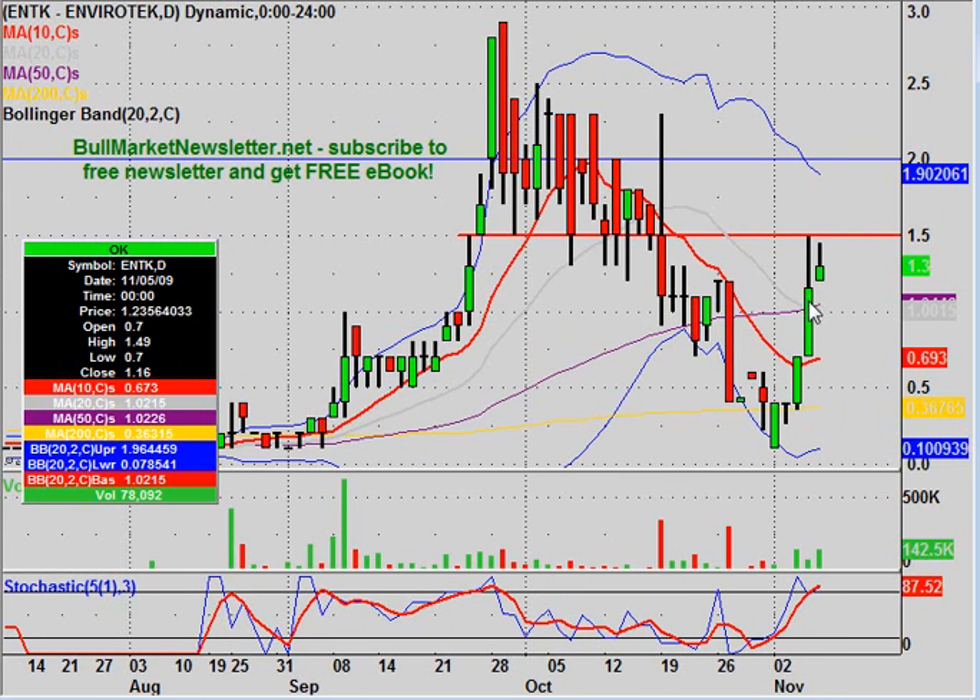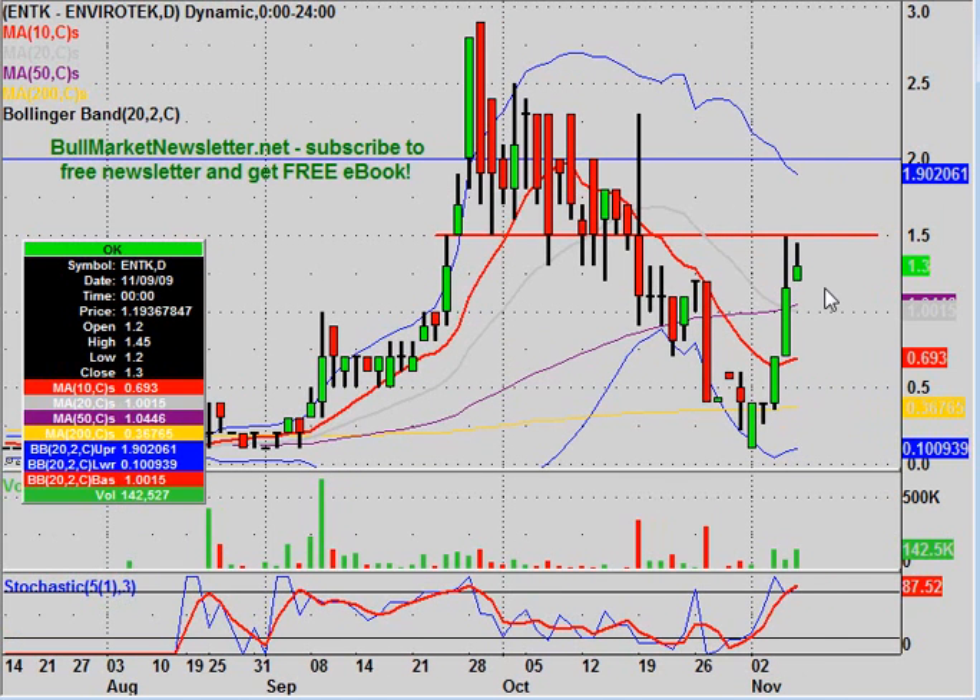Overall, very nice bounce going on here. Next week will be more about seeing how strong it is, and that will be easily judged based on how it reacts around all these moving averages on any sort of pullback. We'll see how much strength it has left in it, and that will be easily measured by how it reacts when it gets up around $1.50.